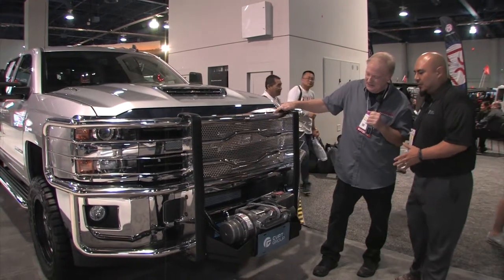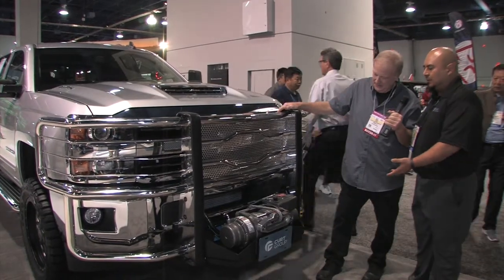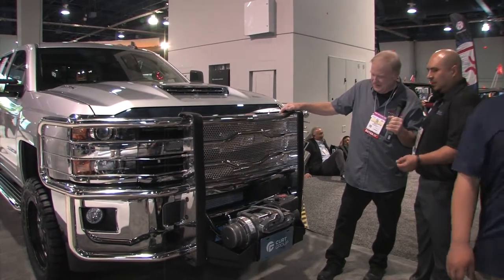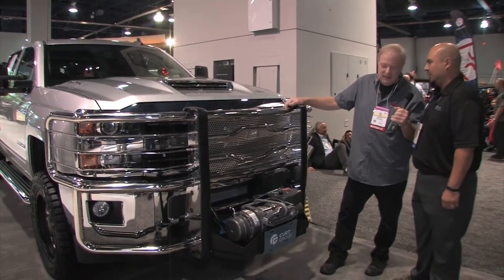The brackets are so heavy duty that when we decided to make a kit to put a winch on here, we actually tested the winch for a straight pull of 16,500 pounds. So you can buy the grill guard on its own, and if you need to put a winch, we have a tray that'll retrofit directly onto the brackets that come with the guard.